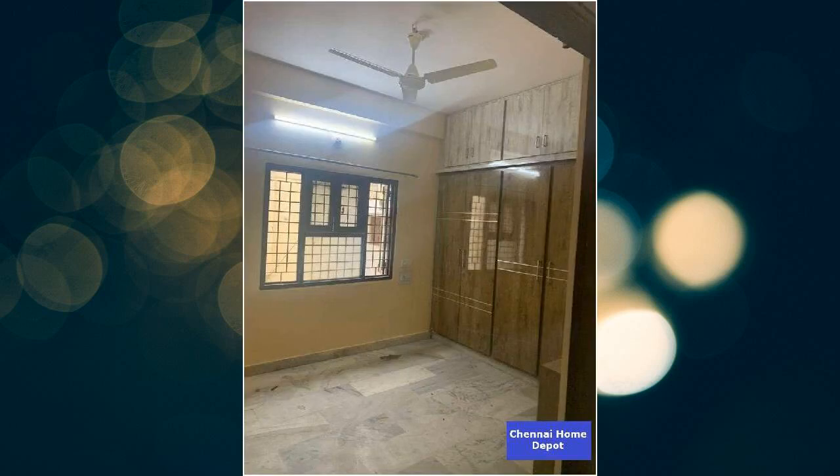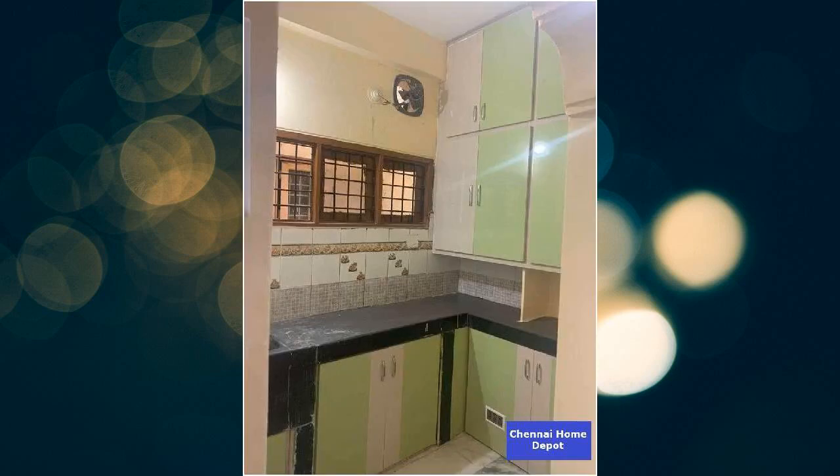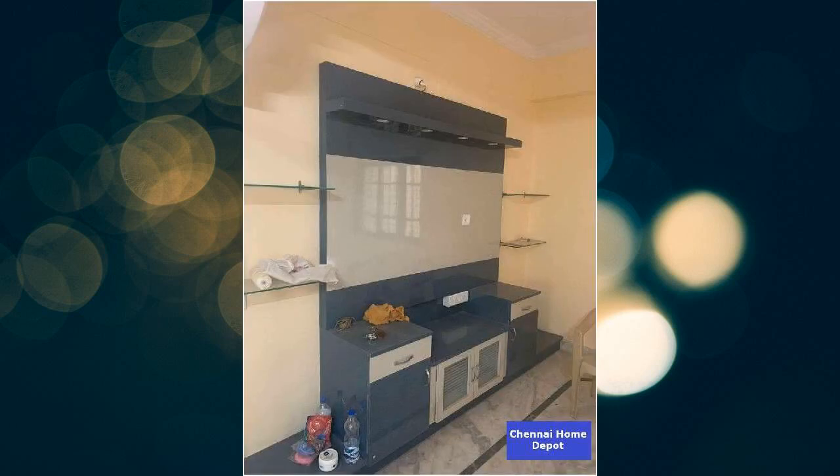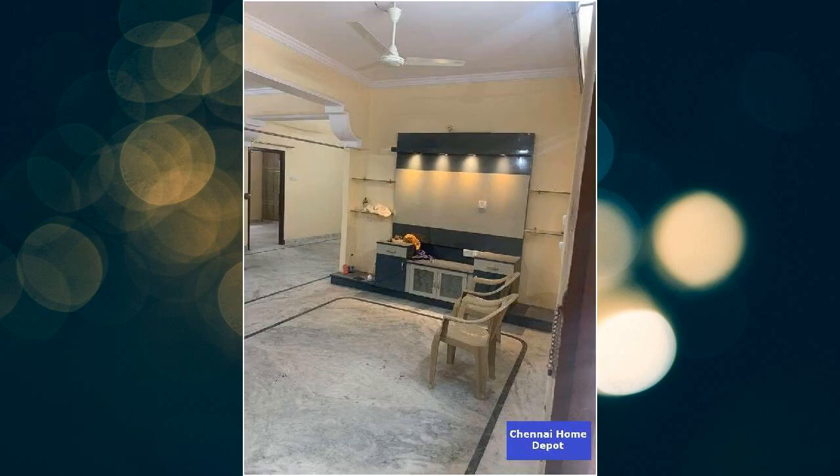Features of this property include: major banks and ATMs are within proximity, easy access to public transport, hospitals are less than 5 kilometers away, overlooking the main road, fall ceiling lighting. Amenities include lift, CCTV cameras, and watchman room.